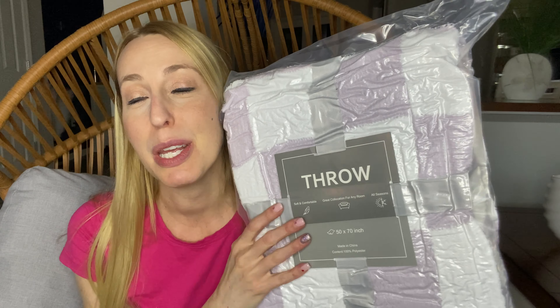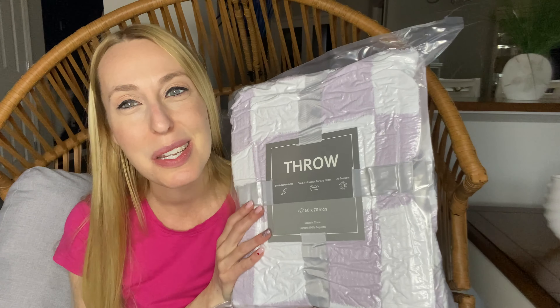Hey there, beautiful friends, it's Carissa here. Thank you so much for taking a minute to watch this video. I am going to show you this really beautiful throw that I just got — super excited for it to come in the mail.